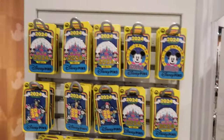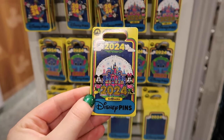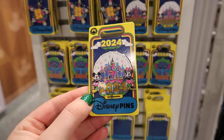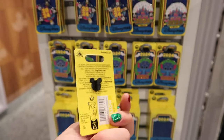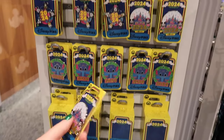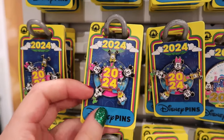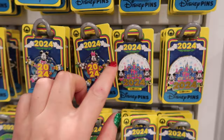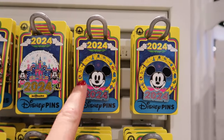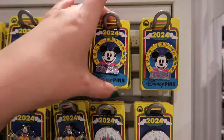Here are the 2024 pins for this year. It says 'most magical place on earth' with Mickey and Minnie — kind of looks like the birthday cake castle. I really like the design for 2024. This tag is yellow — we'll figure out what that means in a bit. There's also a spinner, very cute, and a Mickey one with little icons all around it.